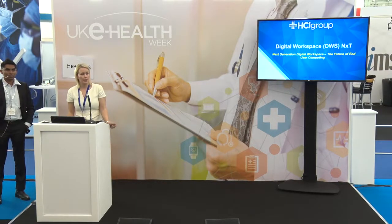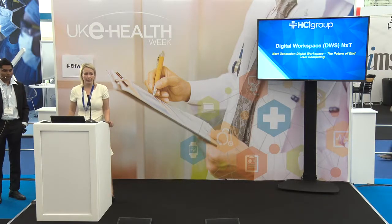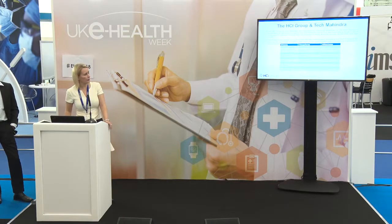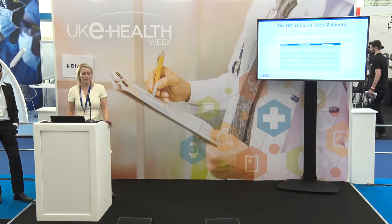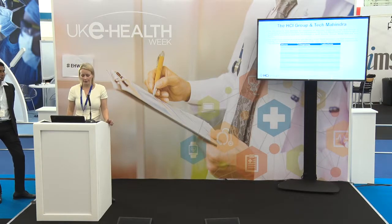I am from the HCI Group. I used to work in the NHS for the past 11 years at Cambridge University Hospitals and was in operational management and EPR implementation, and have now moved across into healthcare IT consulting. We will be doing a presentation on digital workspace. Tech Mahindra acquired the HCI Group last year, and from an HCI Group point of view, we provide healthcare IT consulting as well as EPR implementation and managed services.